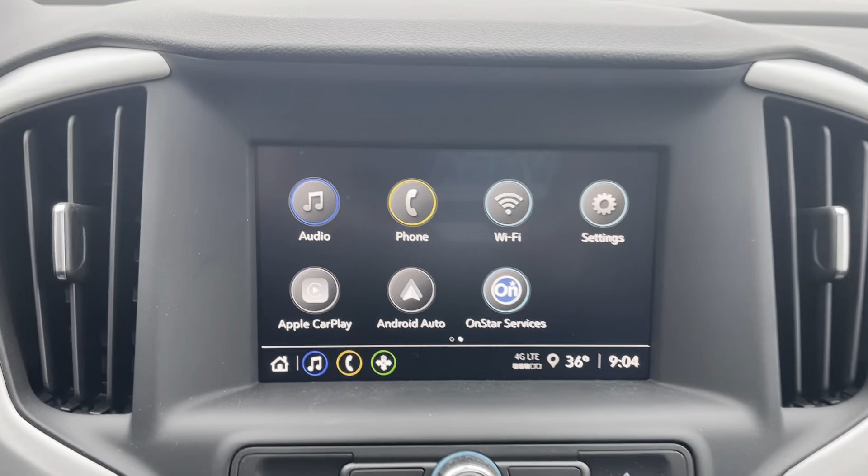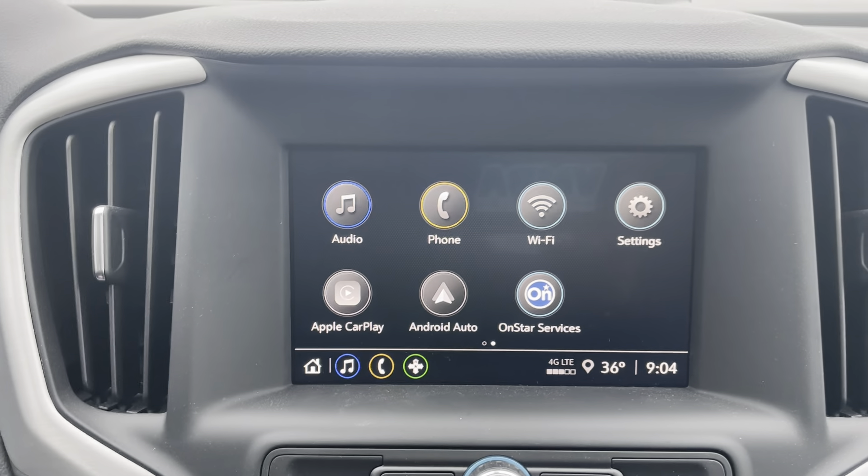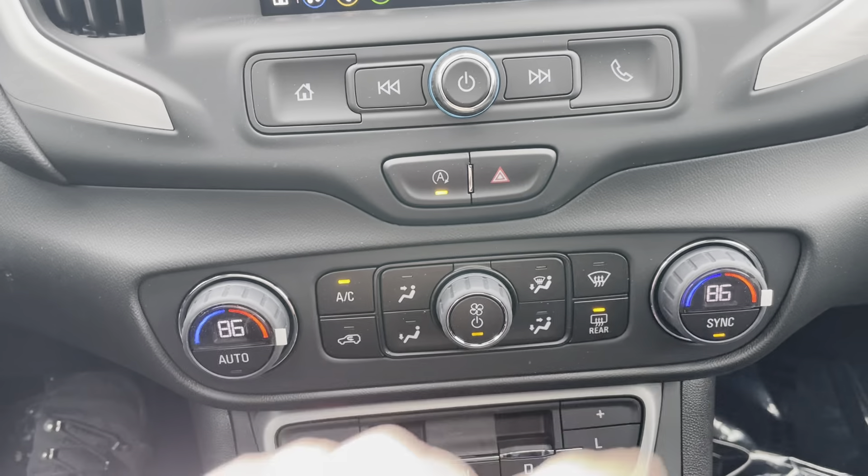Then the touch screen, super easy to use. Sync up your cell phone, run Apple CarPlay, Android Auto — all wirelessly. Climate control is down below, dual zone.